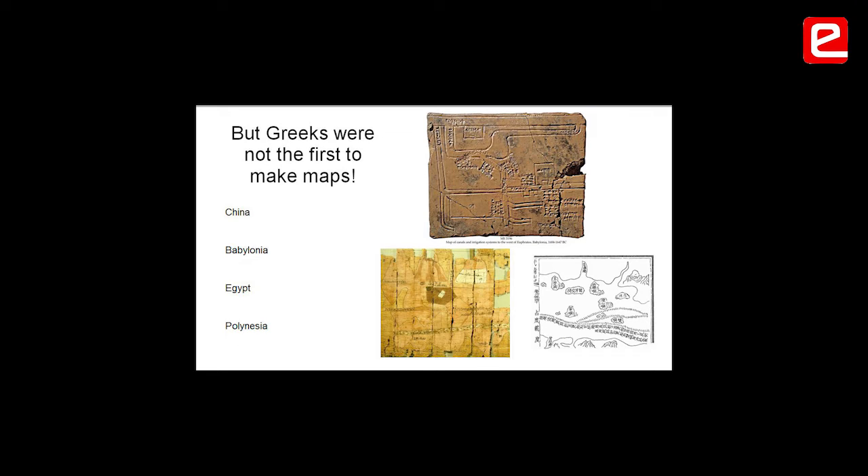But the Greeks were not the first to make maps. You saw tablets — Babylonians. So, guess who made the first maps? Chinese maps.